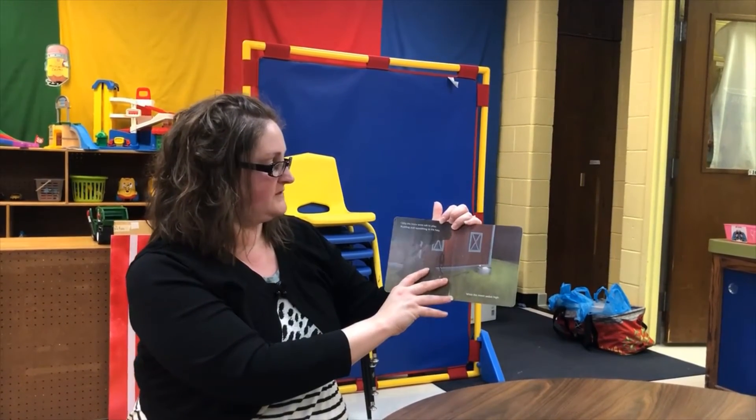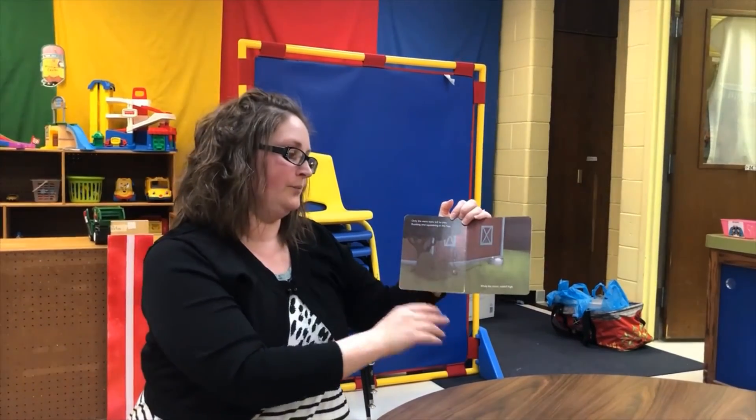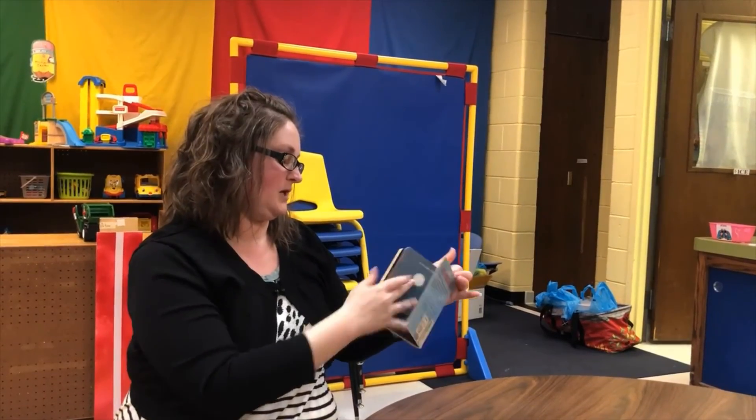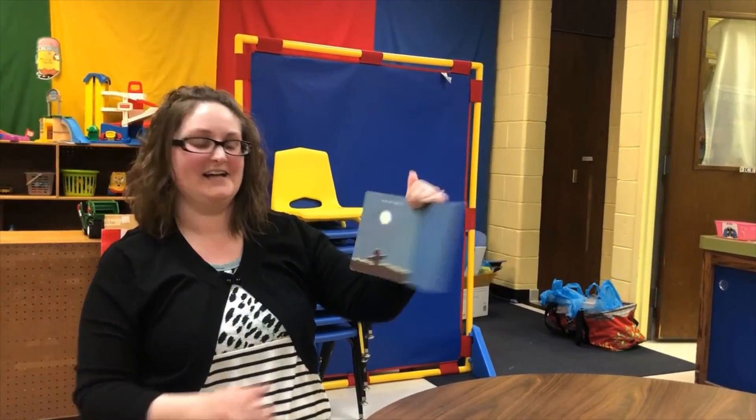Only the mice were left to play, rustling and squeaking in the hay, while the moon sailed high in the dark night sky. Alright, that's all the time for today. Bye! Bye!